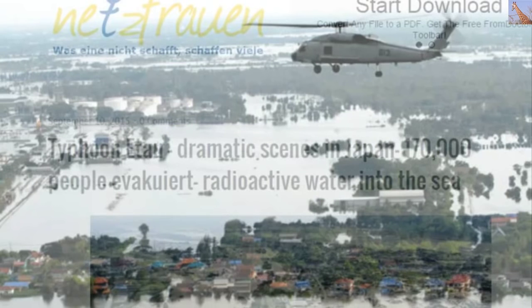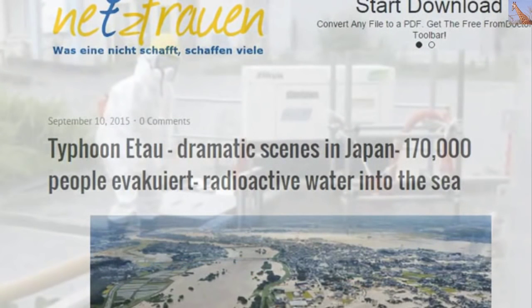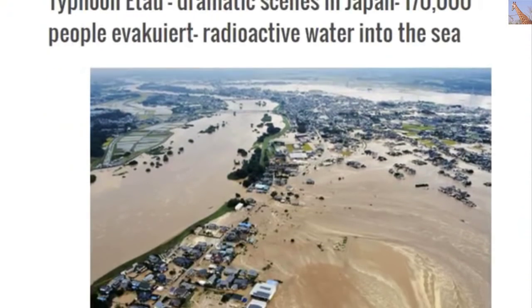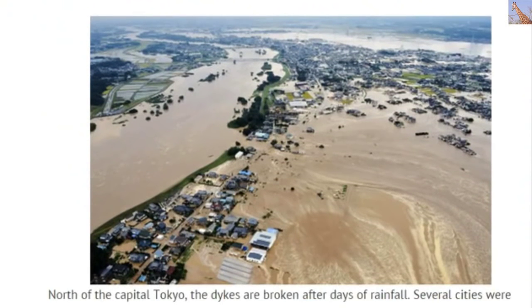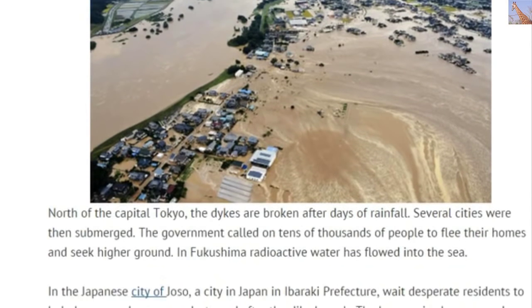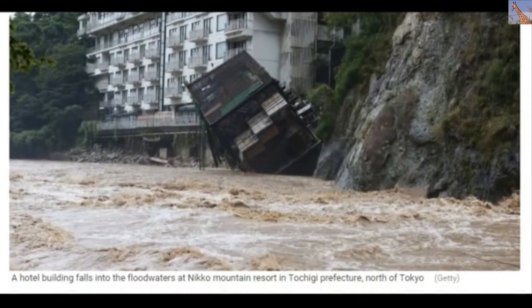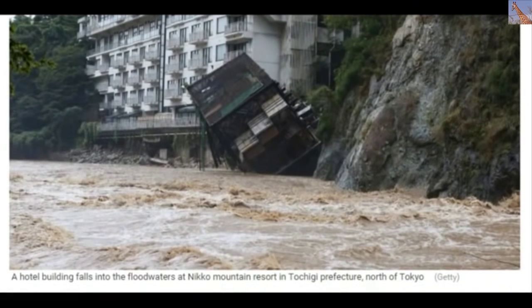The flooding has been really bad in Japan, not far from Fukushima. Typhoon Itoa has brought dramatic scenes — 470,000 people have been evacuated and radioactive water is now spewing into the sea. North of the capital Tokyo, dikes have broken after days of rainfall, submerging several cities, with the government calling tens of thousands of people to leave their homes. Radioactive contamination is going to spread through water streams and rivers, carrying itself out into the ocean.